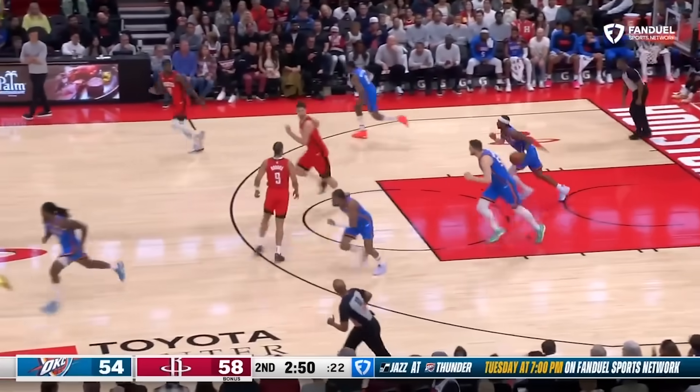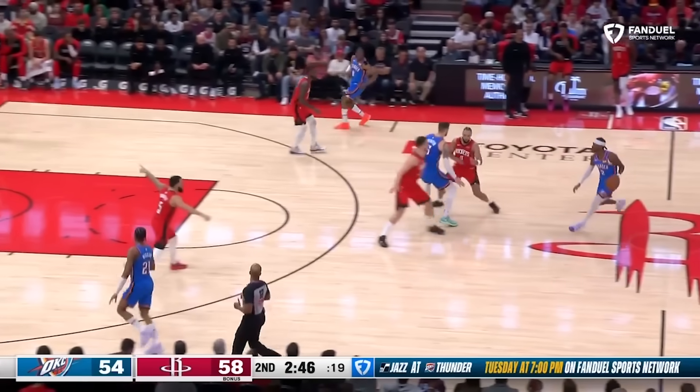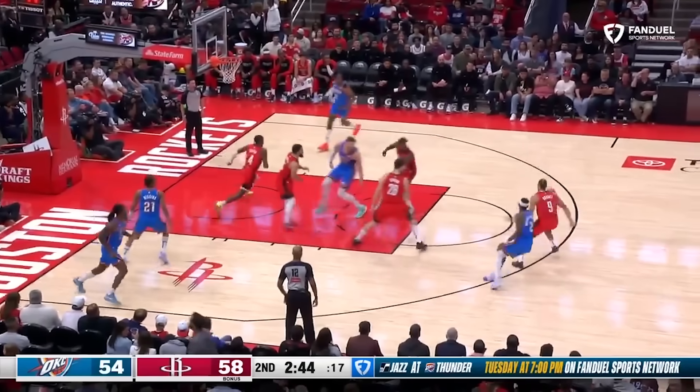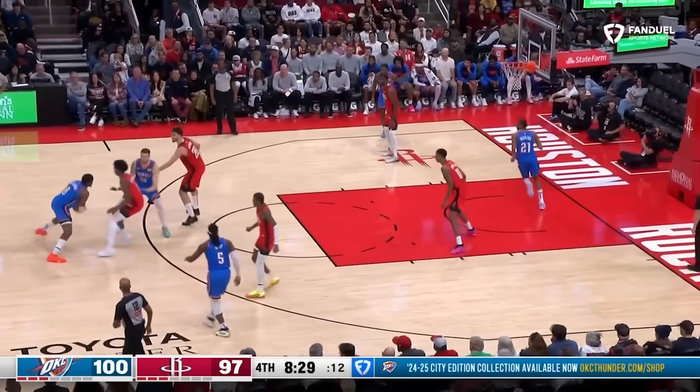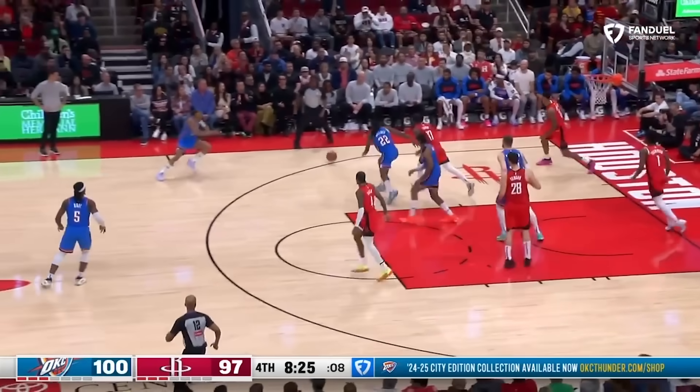Tari Eason is yet another tough defender who reads the offense like a book. Şengün can step up on the drag screen to force it out of SGA's hands, knowing Eason is back there ready to pounce and knock the ball away into a steal. Then watch how he comes from nowhere to leave his man and impossibly block this runner.